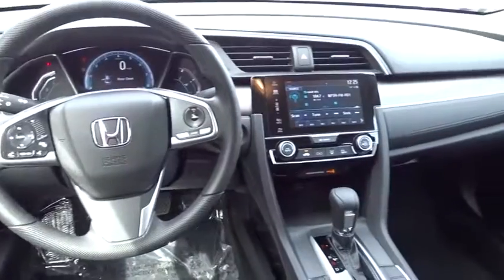Rear defrost. AM FM stereo radio. Front wheel drive. Your new ride is just a phone call away.